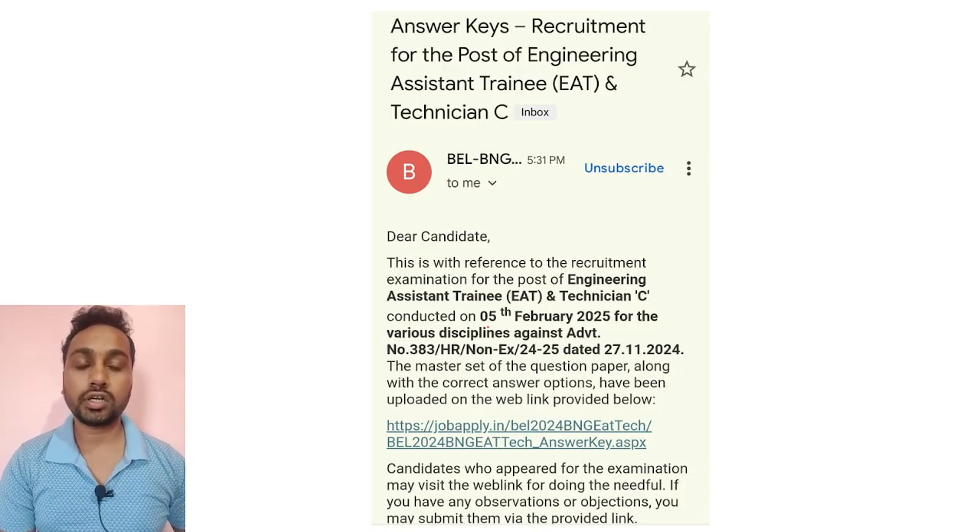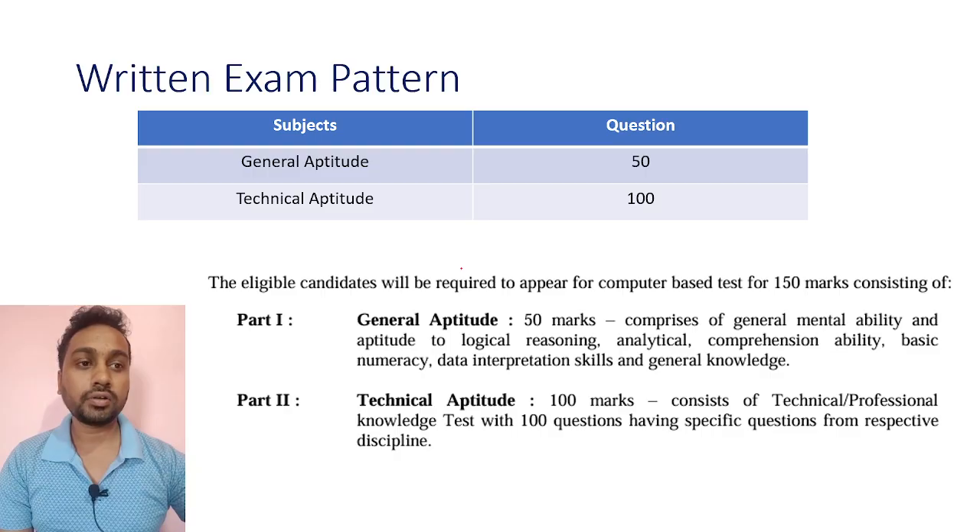As you have already calculated your marks from the answer key response, we'll discuss all these things. Your exam has 150 marks total — Part 1 is General Aptitude for 50 marks and Part 2 is Technical Aptitude for 100 marks. Negative marking of one-fourth was also there.